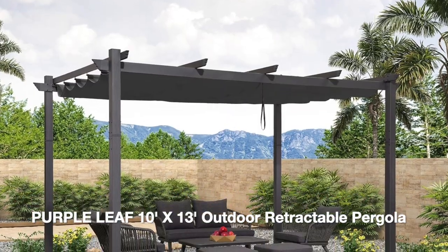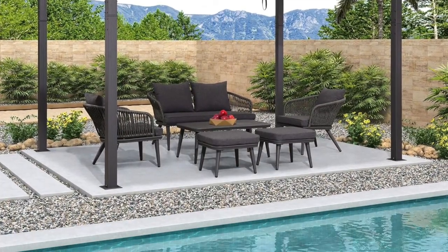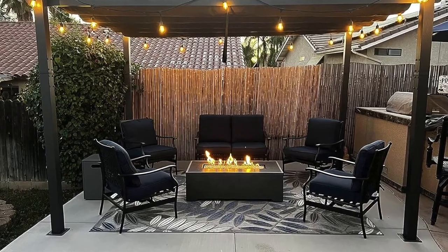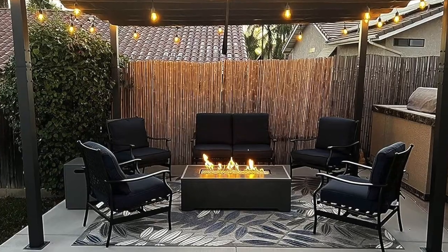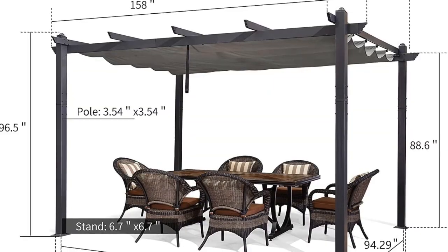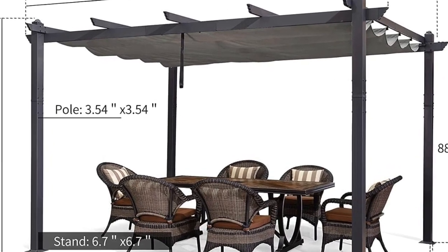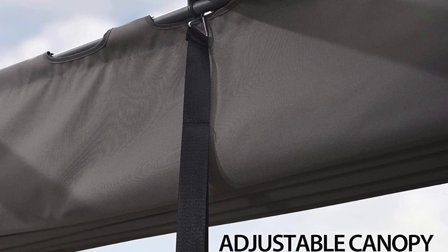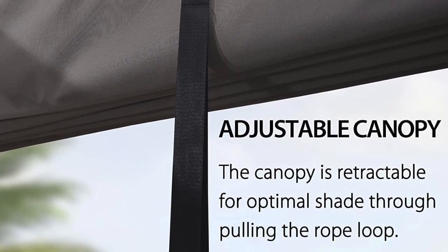First on our list is the Purple Leaf Tens X13 Outdoor Retractable Pergola, a fan favorite with rave reviews. This pergola boasts exceptional durability thanks to its heavy-gauge galvanized steel frame, ensuring stability and longevity. It's resistant to rust and corrosion, making it suitable for various weather conditions. It comes in different sizes and features a premium polypropylene canopy designed to withstand the elements and provide shade for years to come. Safety is a priority with its sturdy construction and anchoring option.